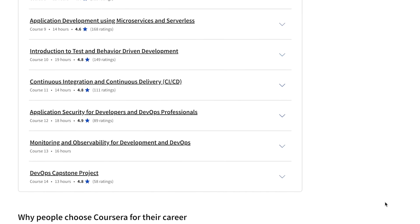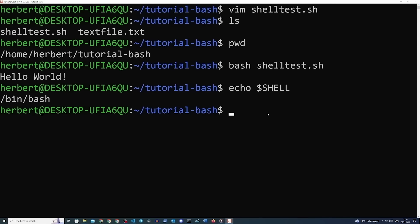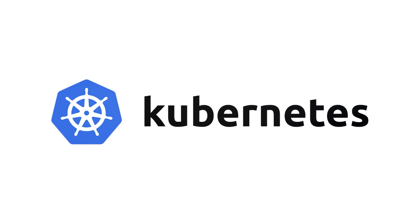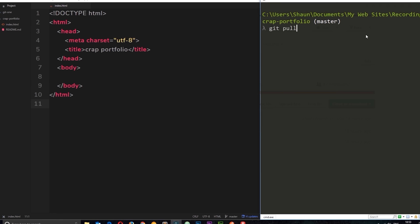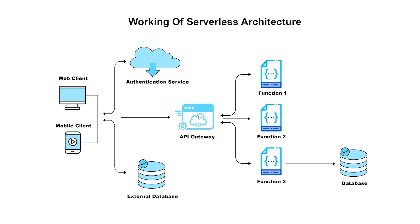This certification program will also introduce you to Python programming. Some other things you will pick up are Linux shell scripts, GitHub, containers and app management using Docker, Kubernetes, and OpenShift. One thing I pay special attention to is the practical side of courses, and the great thing about this program is that it gets quite hands-on. You will work on GitHub projects, learn how to build applications with microservices, work with serverless technologies, and develop test cases.